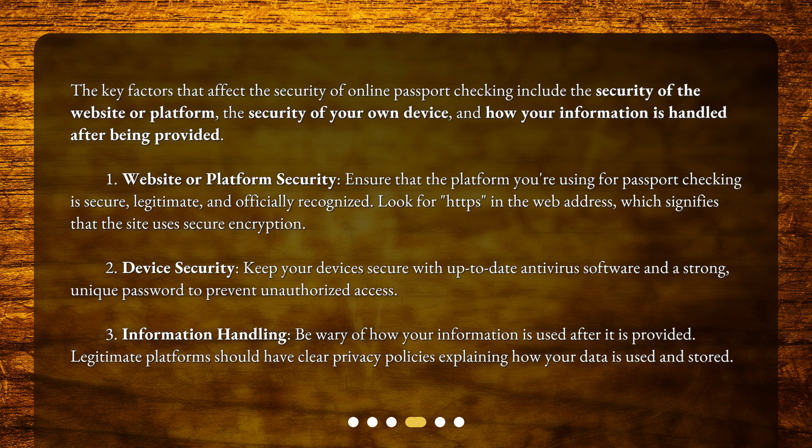Factor 1: Website or platform security. Ensure that the platform you're using for passport checking is secure, legitimate, and officially recognized. Look for HTTPS in the web address, which signifies that the site uses secure encryption.